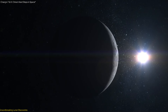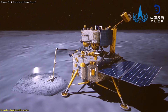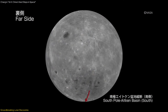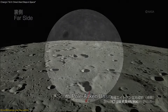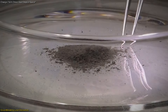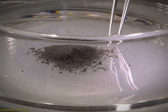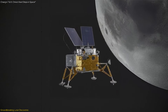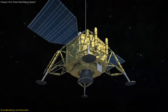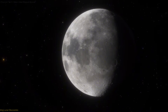Today we dive into one of the most exciting recent developments in space exploration: China's Chang'e 6 mission and its future plans. This mission is set to return the first ever samples from the far side of the moon, offering unprecedented insights into lunar history. We'll explore the significance of these samples and delve into future missions, Chang'e 7 and 8, which aim to further lunar exploration and push the boundaries of our understanding of the moon.